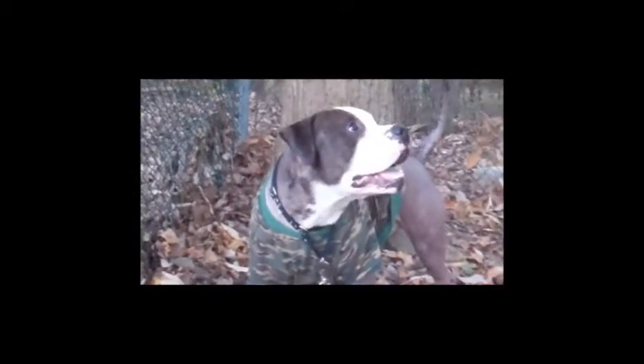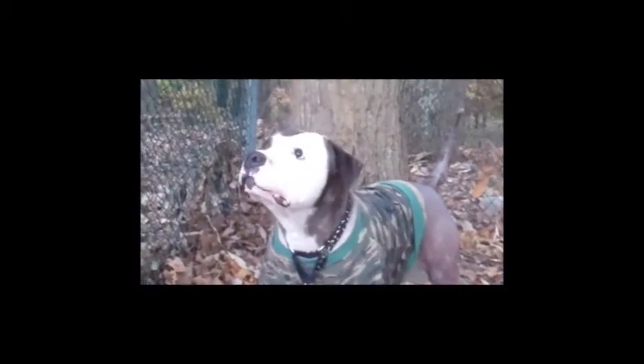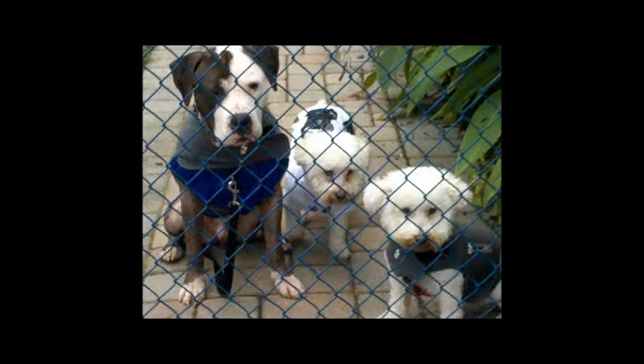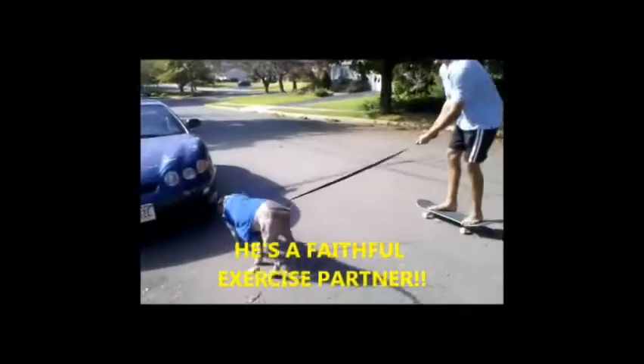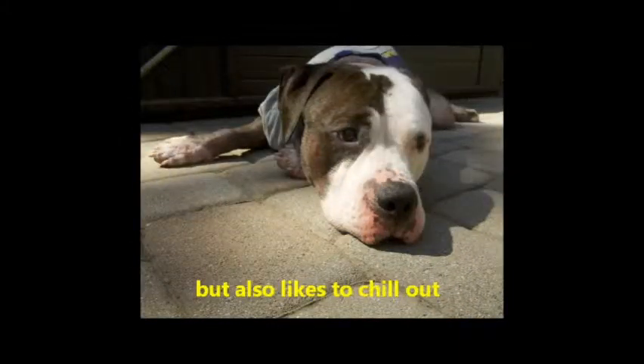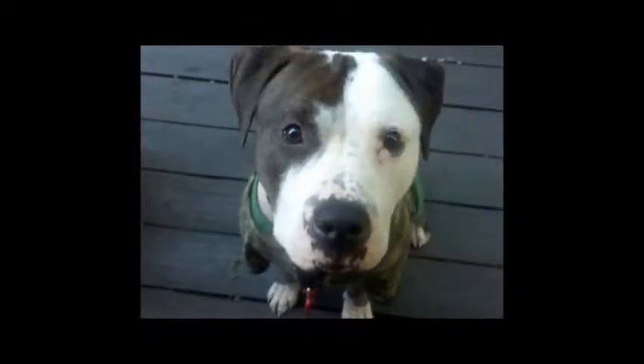We believe that Ranger is a 3 to 4 year old American Bulldog. He's a large boy who is extremely strong. Despite that, he's sweet and gentle. Ranger is currently being fostered by one of our volunteers, but he really does need to find a forever home. He's crate trained and housebroken and enjoys taking long walks and getting belly rubs. If you or someone you know is interested in giving Ranger a loving home, please contact us at www.SammysHope.org.